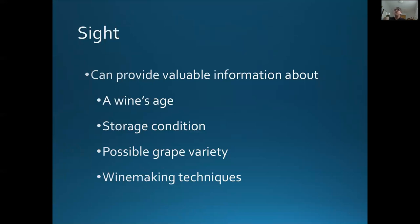So sight can provide a lot of information. It points to a wine's age in terms of color or storage condition, and that relates to the color and perhaps age. Possible grape variety — certainly, in regards to the red one I'm using today, the Barolo, certainly a lot to do. And then winemaking techniques, such as the color of the edge or rim on a Beaujolais village in terms of carbonic maceration being part of the winemaking process.